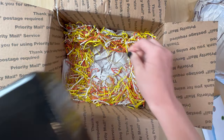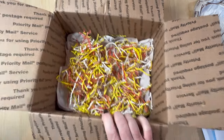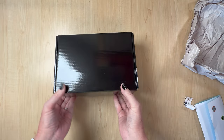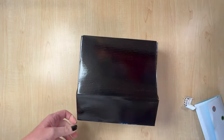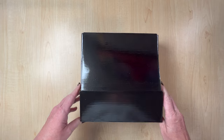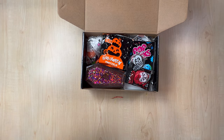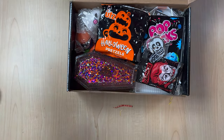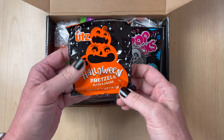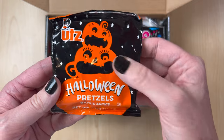Oh my gosh, y'all — this is adorable. I'm going to keep this paper, the little shreds, the colored shreds. How cute. Okay, we've got this really nice black box. Let's get into this — this is fun, this is exciting. Oh my gosh, it's so Halloween, y'all. Let me zoom you in. Look at all the goodies in here. Halloween stuff is already out! We've got Halloween pretzels — bats and jacks. Love that. Some bats and some jack-o'-lanterns.